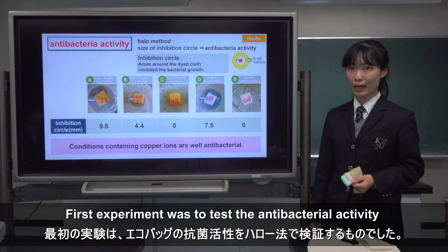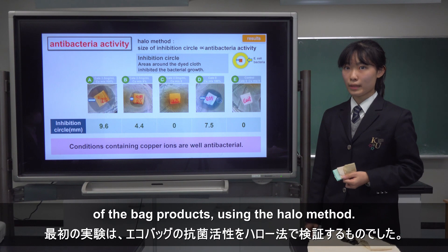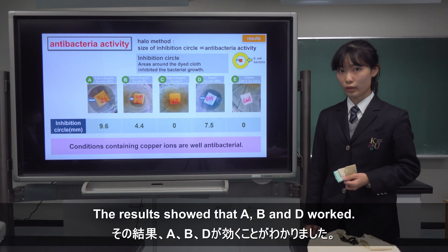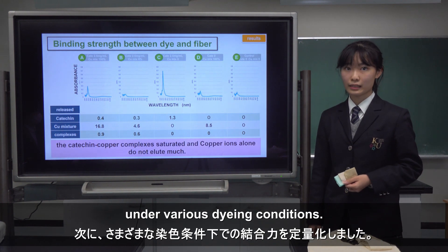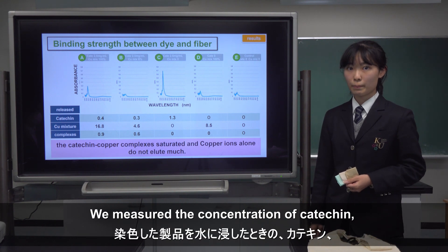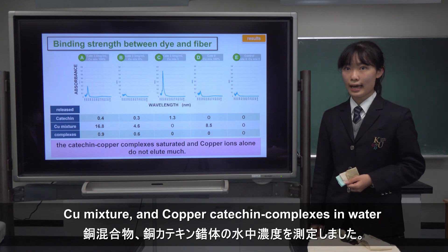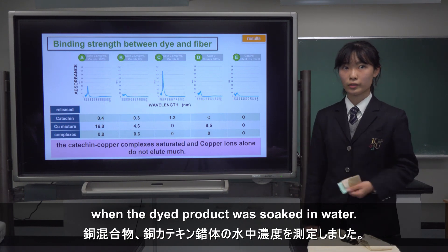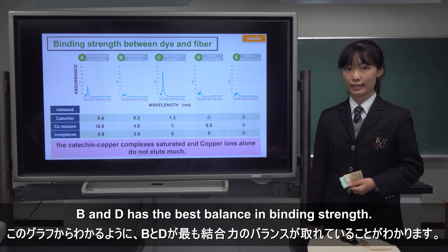The first experiment was to test antibacterial activity of the dyed products. Using the HAIL method, the results showed that conditions A, B, and D worked. Second, we quantified binding strength under various dyeing conditions. We measured the concentration of catechin, C mixture, and kappa catechin complexes in water when the dyed product was soaked in water. As shown in this graph, B and D have the best balance in binding strength.